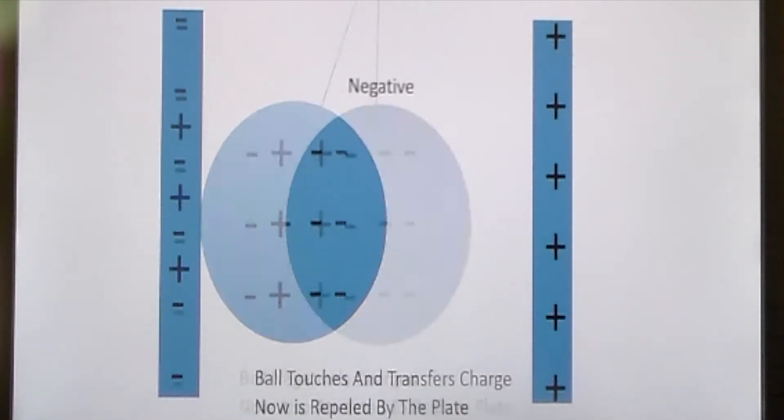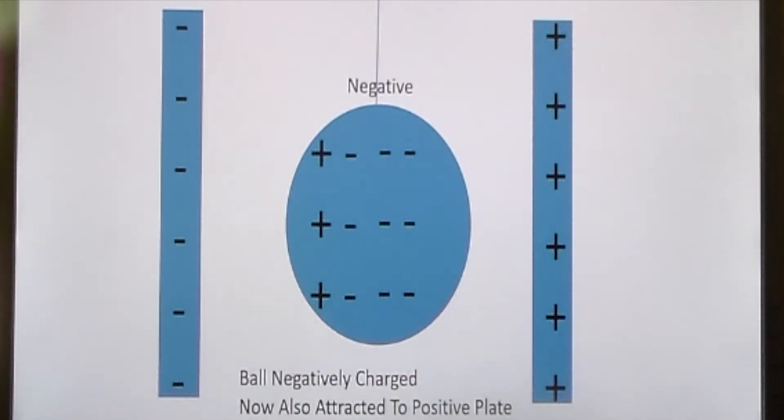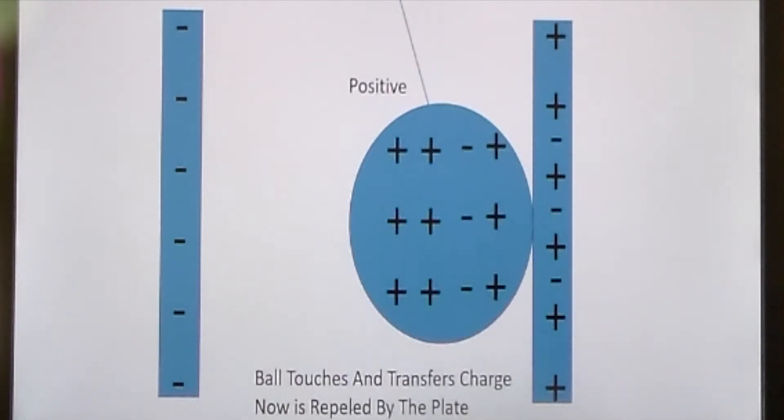Eventually the ball will start to move one way or the other, depending on whichever plate it was closest to at the beginning. In this case, our ball is moving towards the negative plate. And when it touches the negative plate, some of the negative charges from the plate move on to the ball, and the ball now becomes negatively charged, which means that it's going to be repelled by the negative plate.